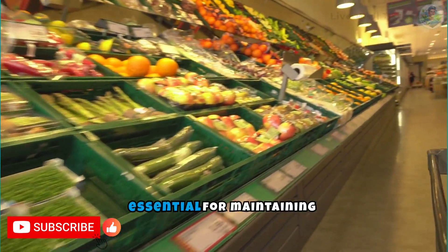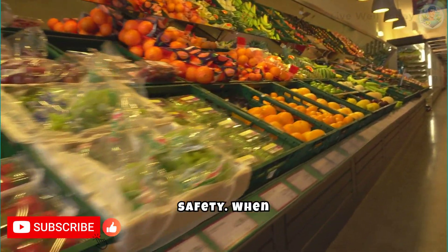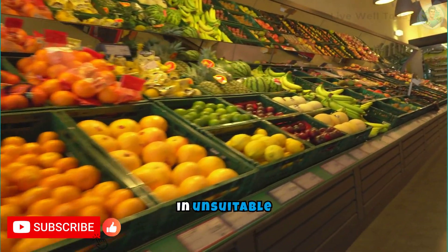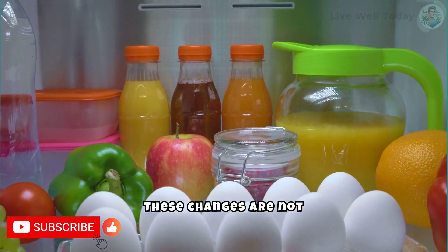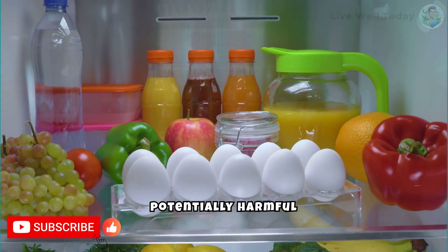Proper food storage is essential for maintaining nutritional quality and safety. When food is stored improperly, whether at incorrect temperatures, in unsuitable packaging, or for extended periods, its nutritional composition can change. These changes are not just about quality or taste — they can lead to the formation of potentially harmful substances.